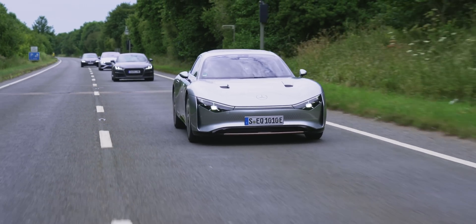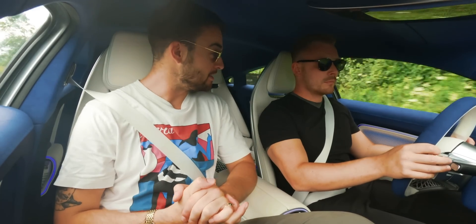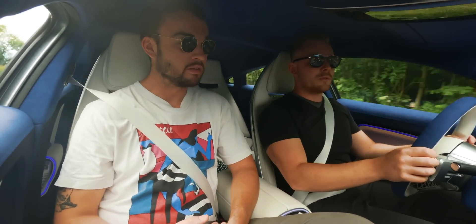Because when this car was first shown to me, they were calling it a 1,000-kilometer electric car, but it hadn't done any driving yet. So actually, it's exceeded the expectations of what it was capable of.